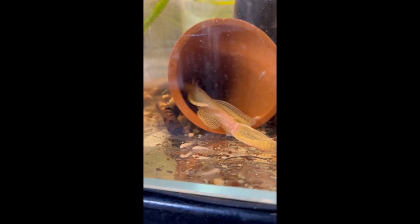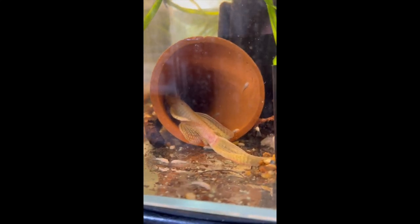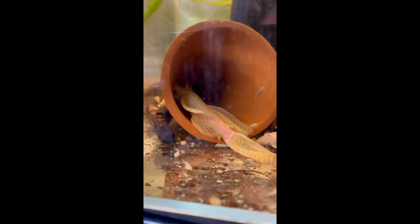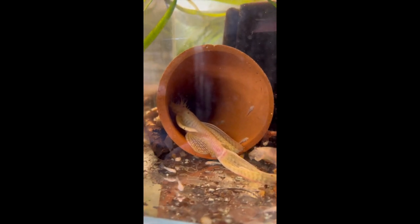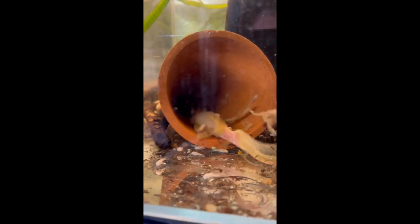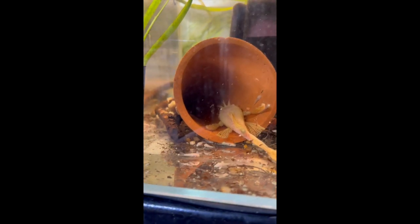Hello everyone, welcome back to Bluefin Equates where we share our knowledge and experience with you. So what we're actually showing at the moment — these are our albino catfish long fins. He's been sitting on basically two lots of eggs, and what you have in here is three females to one male.